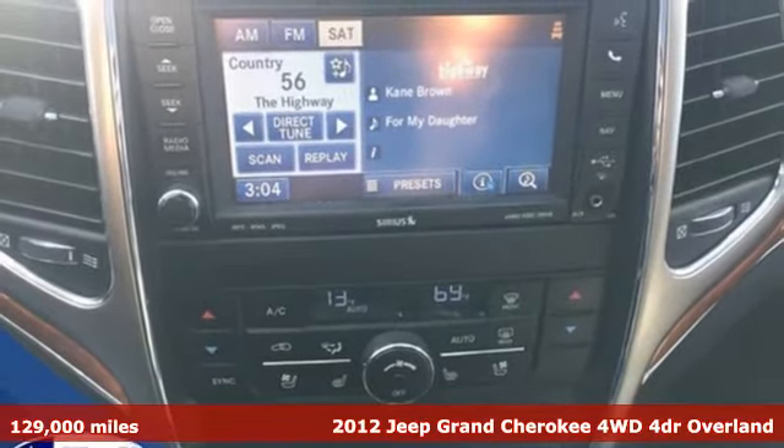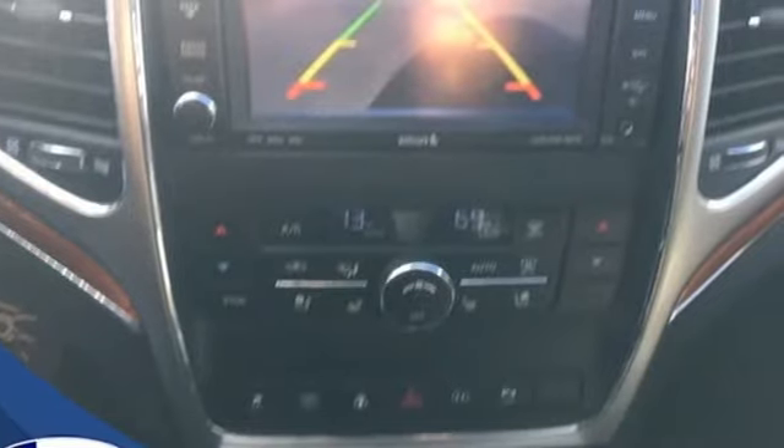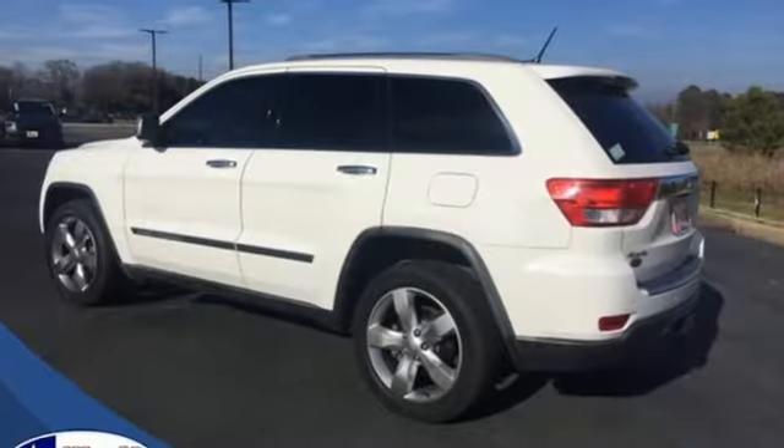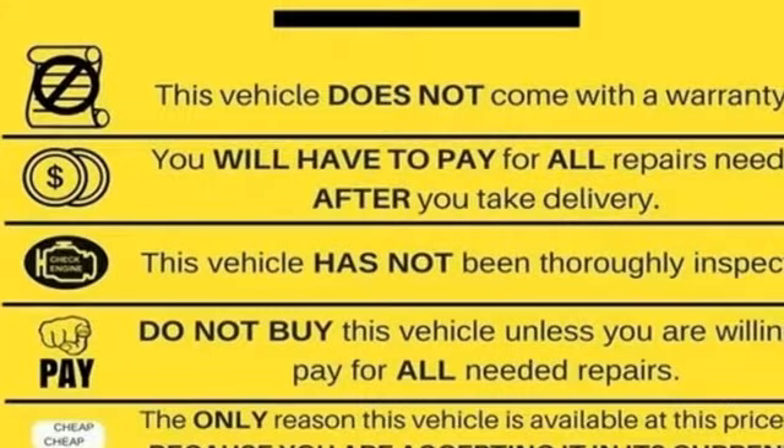Plus, it offers an exciting list of features: streaming audio, power heated mirrors, heated and ventilated leather bucket seats, and rear parking sensors.